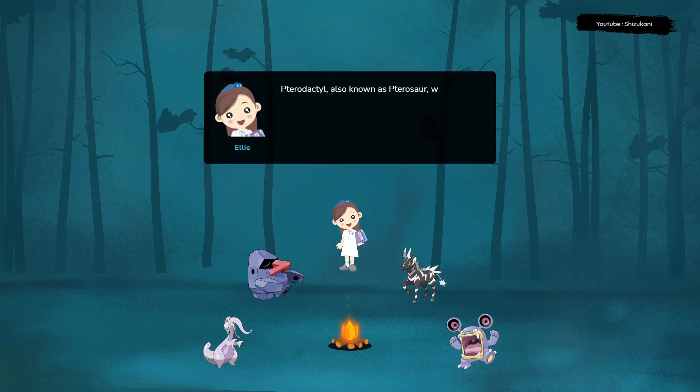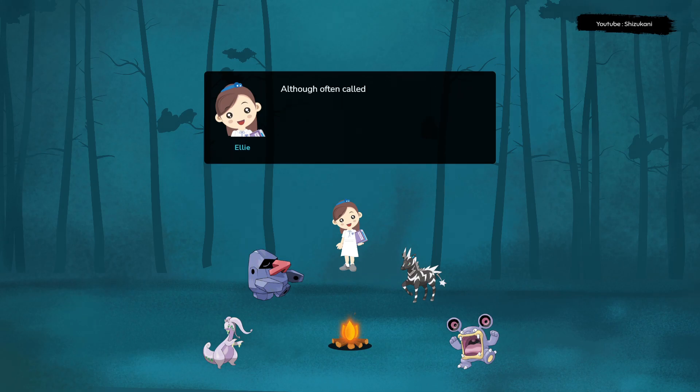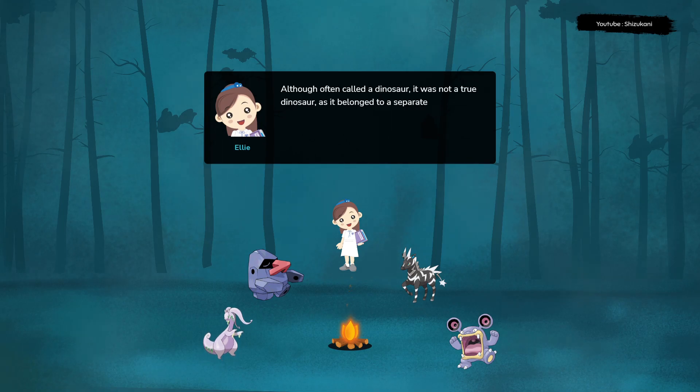Pterodactyl, also known as pterosaur, was a type of prehistoric flying reptile that lived during the Mesozoic era about 150 million years ago. Although often called a dinosaur, it was not a true dinosaur as it belonged to a separate group of reptiles known as pterosaurs.